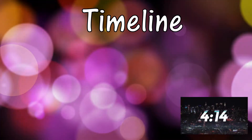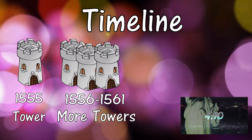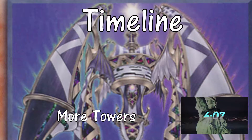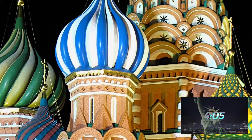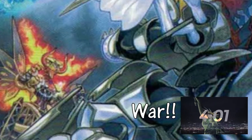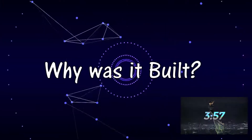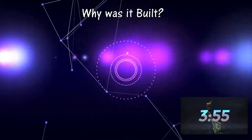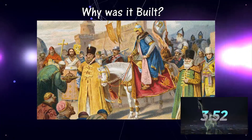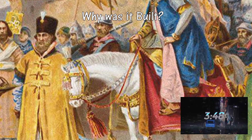The main tower was built, then they built towers around the tower, then more towers around that tower. After some wars, they decided to rebuild the towers. St. Basil's Cathedral was built by Ivan the Terrible as a commemoration for the capture of Kazan and the Mongol forces, as well as Astrakhan.